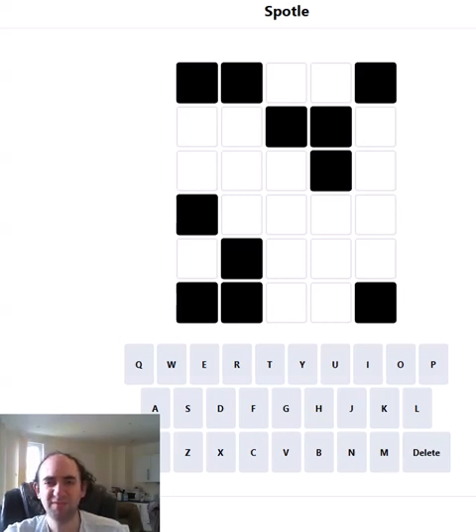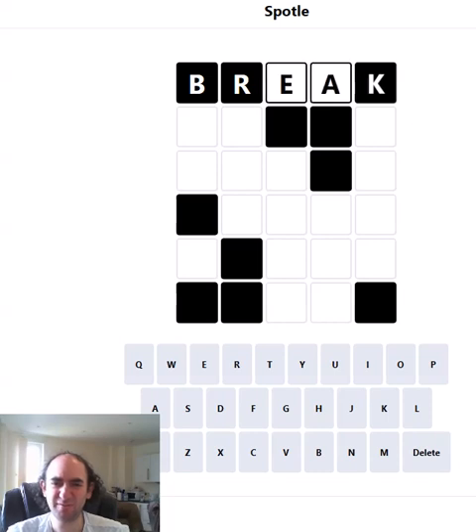Hello again, welcome to today's attempt at the Spottle puzzle. This is Wordle but much harder because you don't get any information about the letters in the black cells, and there are lots of them today.